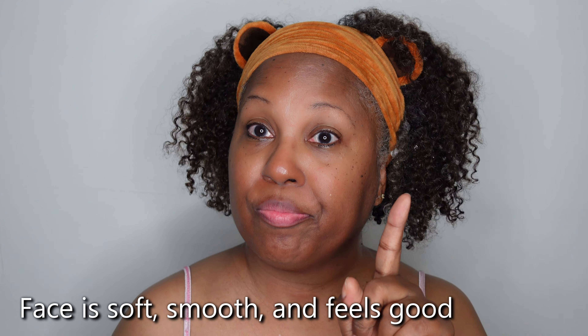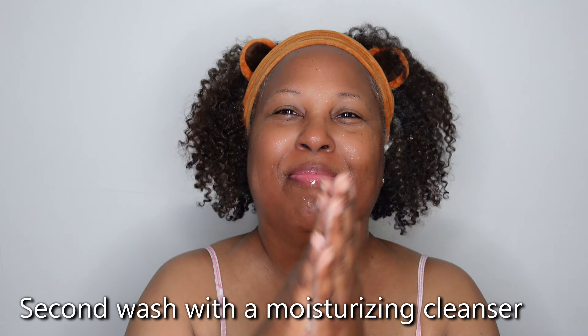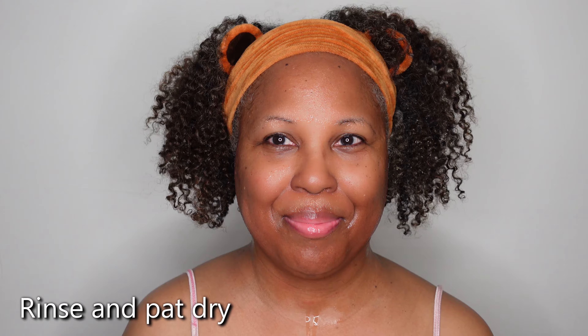One thing you also need to know about this cleansing balm is that you can use it as a mask — you can put it on your face and let it sit. It helps with dry skin and mature skin. You can use it as a mask as well. Here I'm doing my second cleanse — that was my double cleanse.